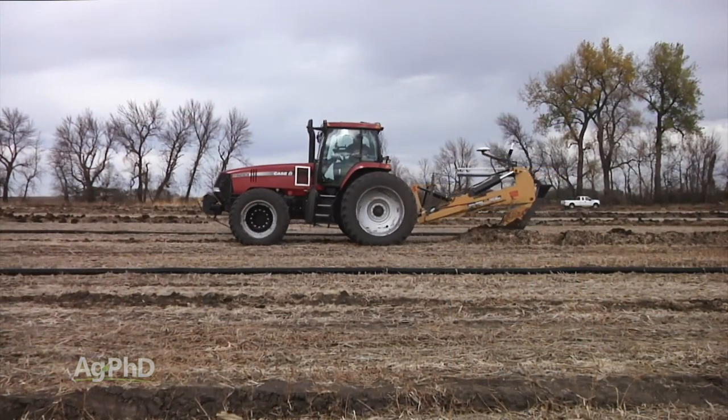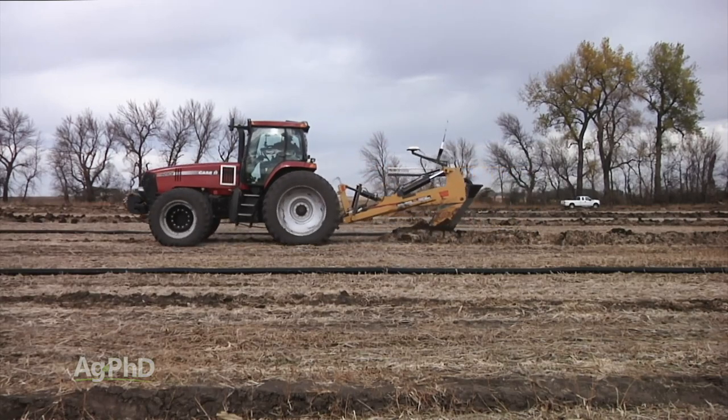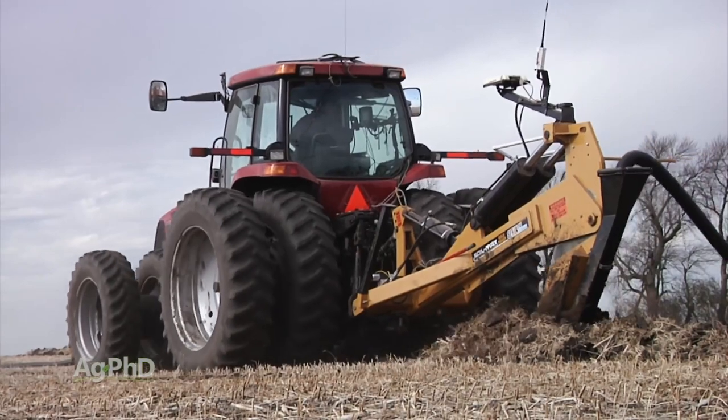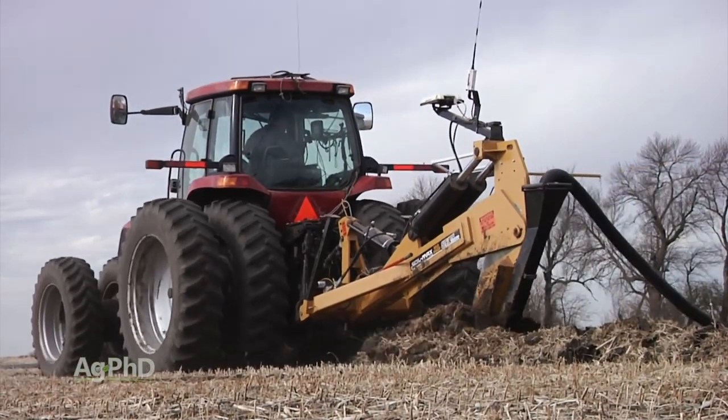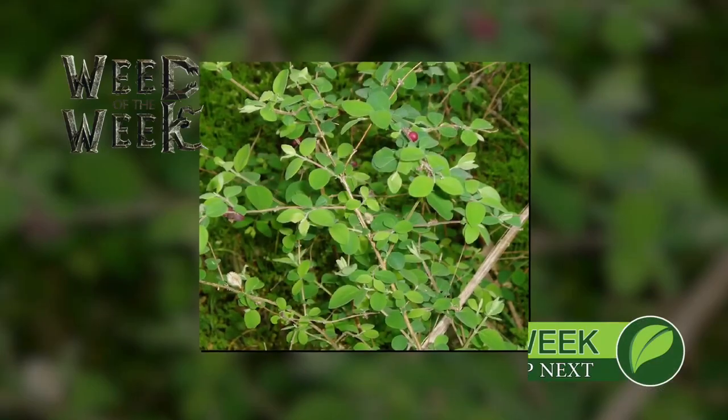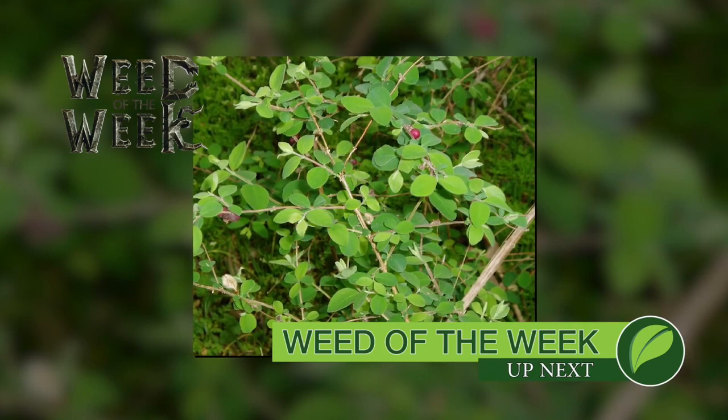I cannot stress this enough: drainage is number one. If you don't have drainage fixed, it doesn't matter what variety you want to plant or what your fertility program is — you absolutely cannot make as much money or have as healthy a soil. You've got to get drainage fixed first. And good drainage definitely allows your crop to compete better against weeds, like our Weed of the Week coming up next.